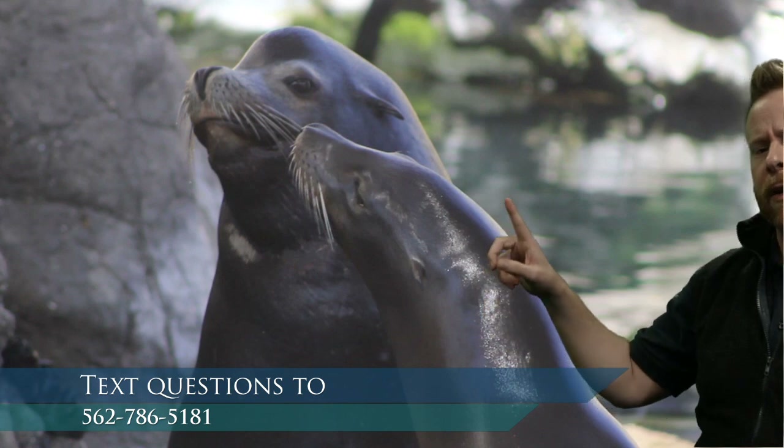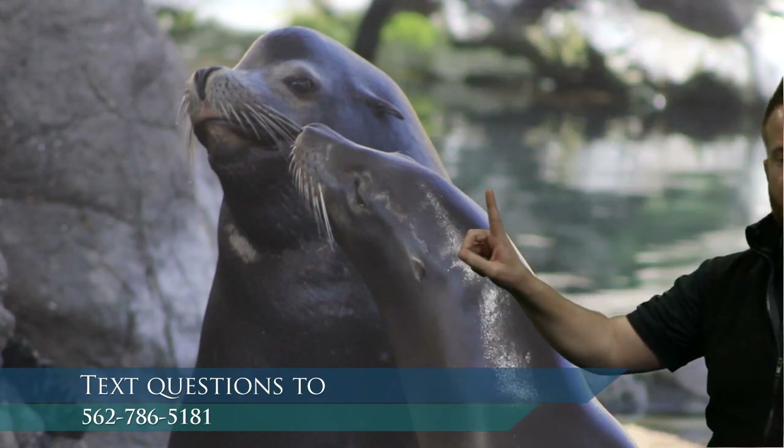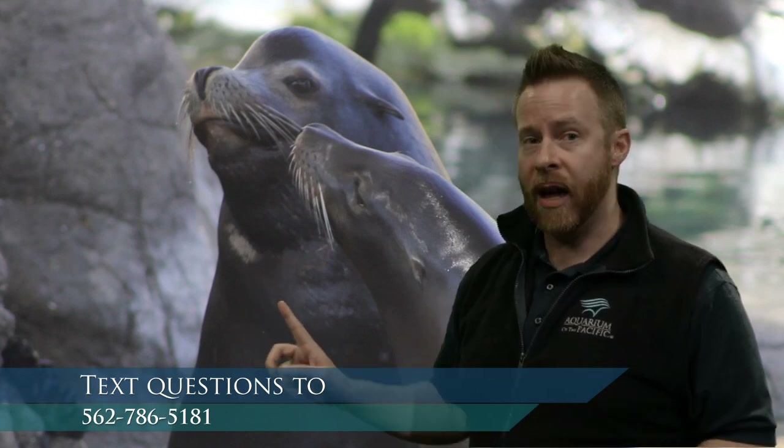Sea lions have thin fur but have blubber to keep them warm. Parker, our big male, has this big forehead — that's how you can tell it's an adult male. Seals and sea lions are in a different group from sea otters — sea otters are more like a badger or wolverine. Seals and sea lions have flippers and big whiskers. Seals can dive for almost an hour depending on the type — the elephant seal can dive for an hour, and our harbor seals can dive for up to half an hour, whereas sea otters only have a few minutes.